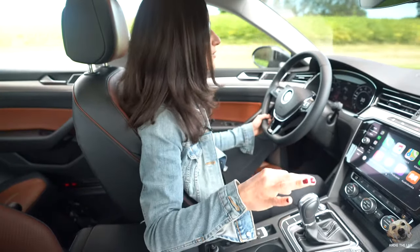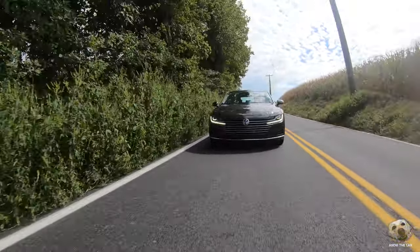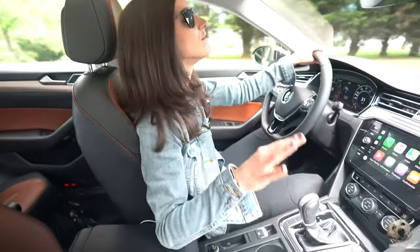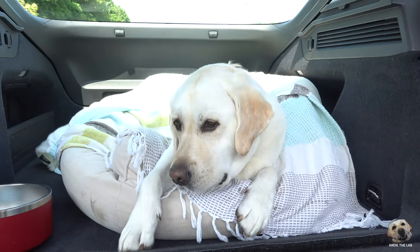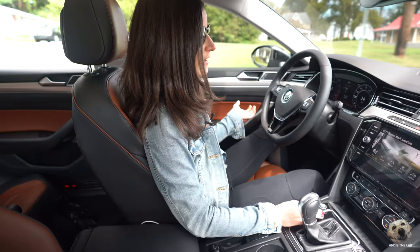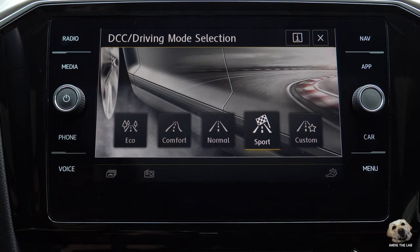This Arteon has a two-liter four-cylinder turbocharged engine, and this particular one is the SEL Premium with 4Motion, so it's got all-wheel drive — very stable, planted. Andy has been very cozy back there from day one. It's got an eight-speed automatic transmission and driving modes: eco, comfort, normal, sport, and custom.